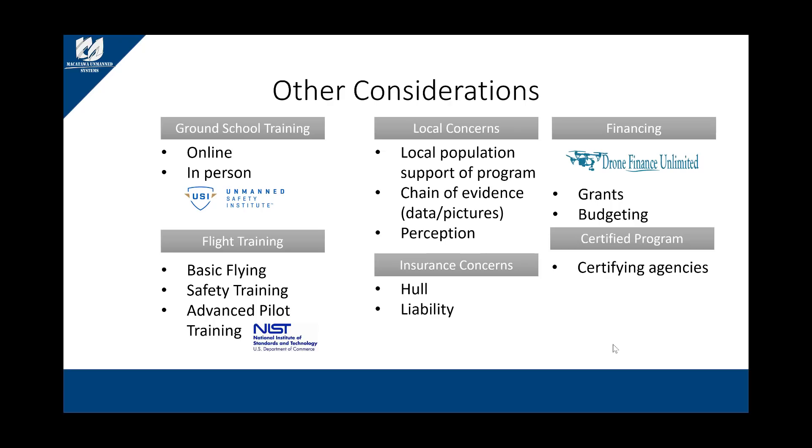Next, consider insurance. There are two types: hull and liability. Many departments self-insure for liability and consult their lawyers, but hull insurance is worth looking into. Insurance companies will insure your aircraft and sensors together as a combined package — if something happens, you pay a deductible and get a new aircraft.